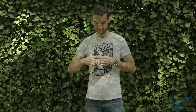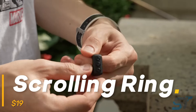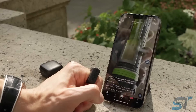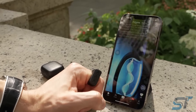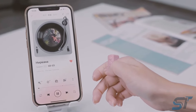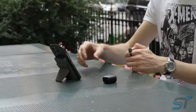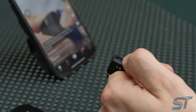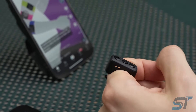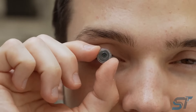Ever dreamt of ruling TikTok like a modern-day Lord of the Rings? Now you can with this sleek ring designed for seamless scrolling. Slip it on your finger and effortlessly navigate through your favorite short videos — no screen touching required. Perfect for couch scrolling enthusiasts, this nifty gadget syncs via Bluetooth and, while it may take a bit of time to adjust, it's a game changer for social media enthusiasts everywhere.